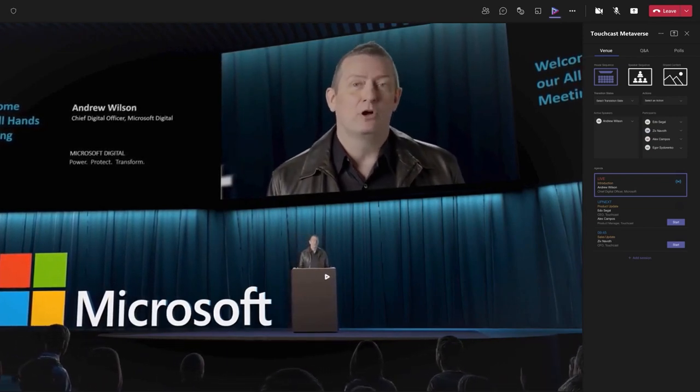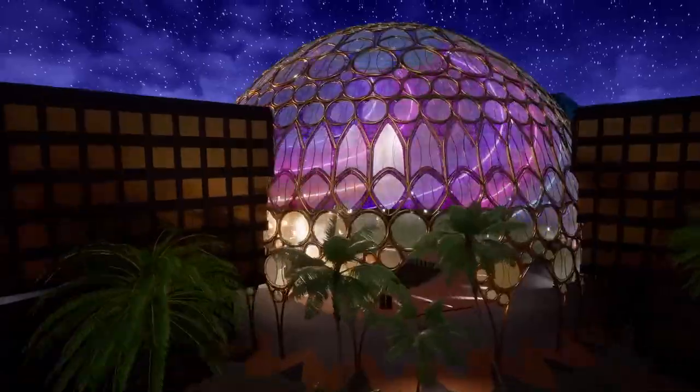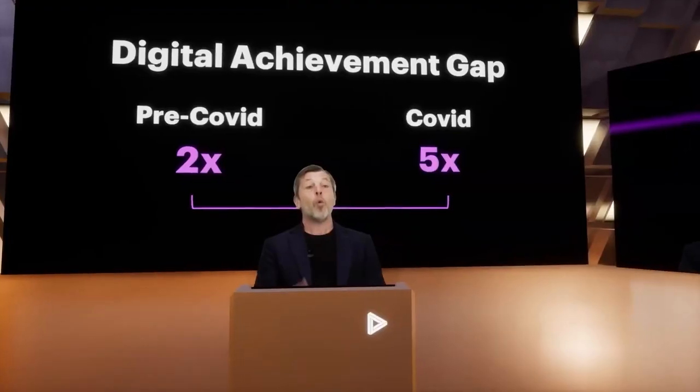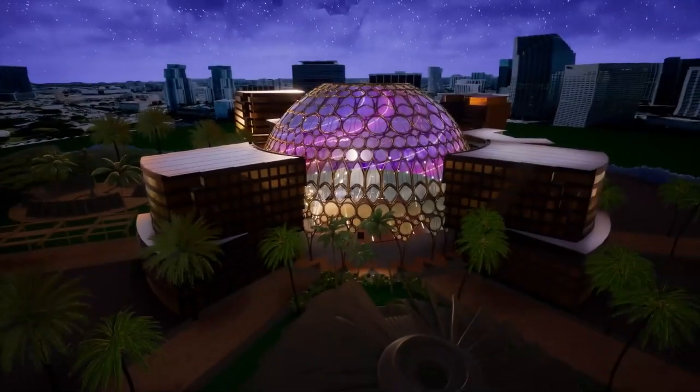Together, we provide a gateway into the metaverse. Join us in the TouchCast Metaverse City, claim your .metaverse domain for free and embrace the future of work.